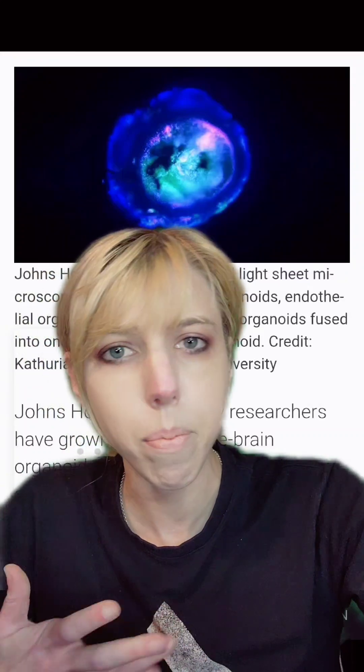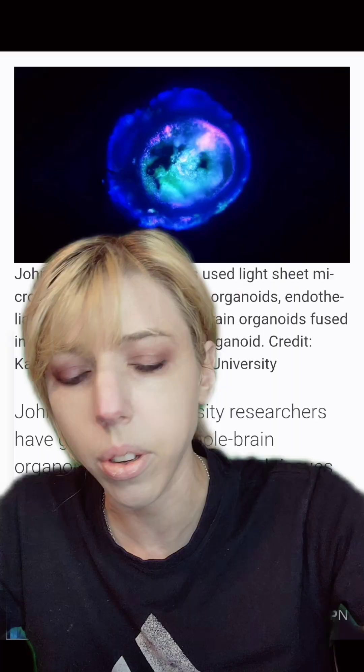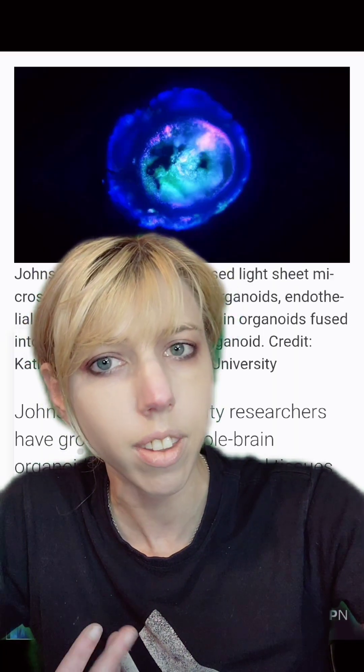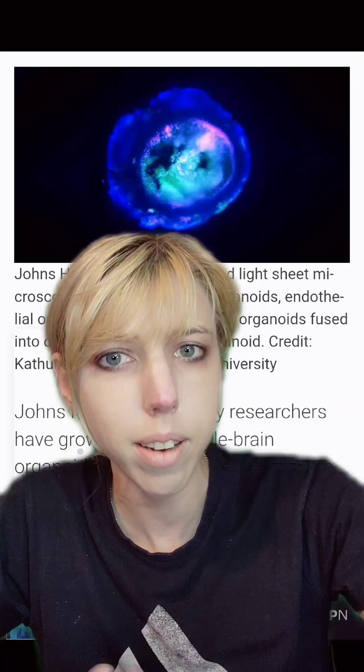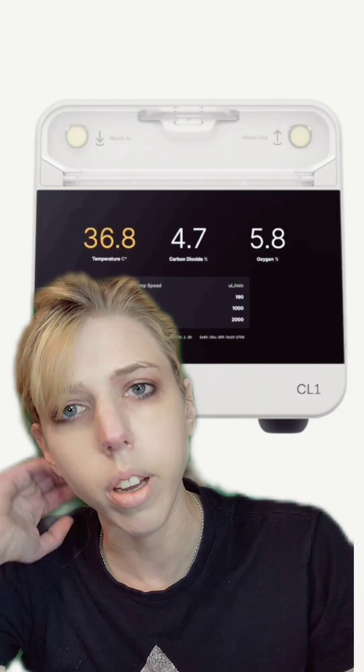Researchers have grown a synthetic brain from human stem cells in a petri dish that matches that of a 40-day-old fetus. It has all of the structures in a human brain, including the vascular system and the beginnings of a blood-brain barrier. If you've been following these little guys, yes, you can grow a human brain. They end up smaller than you would expect, but researchers are trying to make them match the real human brain entirely.